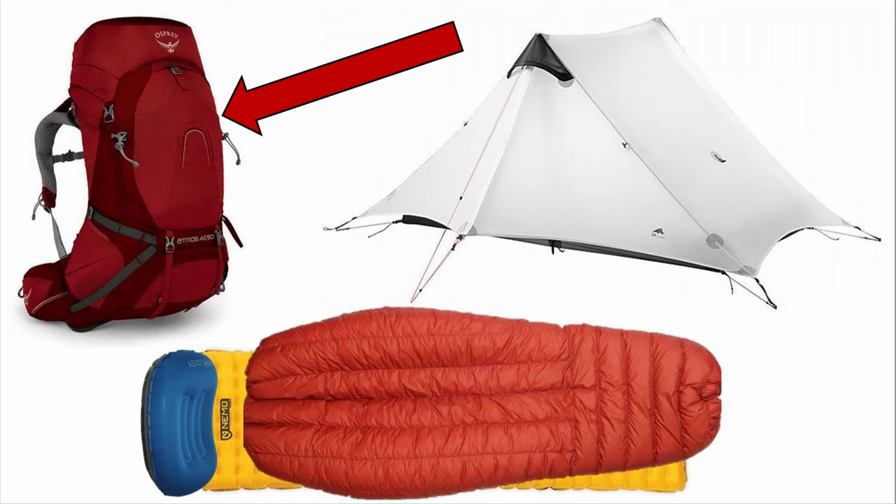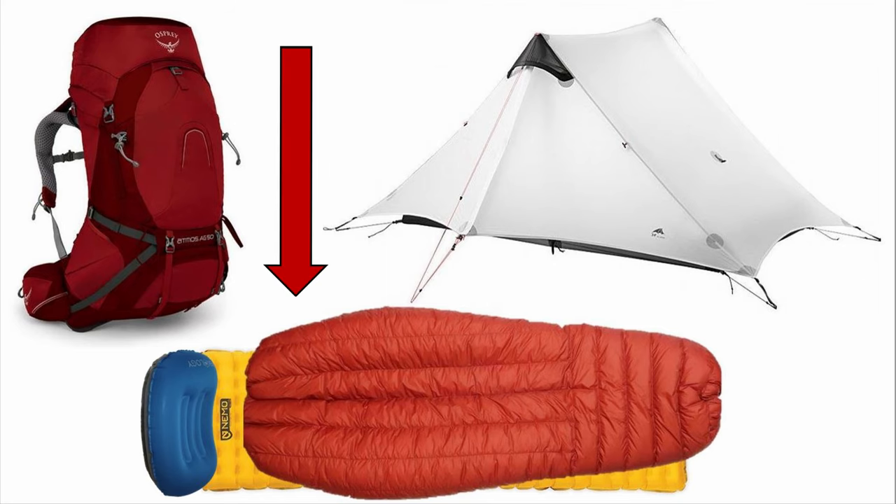The big three in backpacking equipment consist of your backpack, your sleep system, and your shelter. Last time I talked about backpacks; this time I'm going to be talking about my shelter, and next time I'm going to be talking about my sleep system. Your shelter basically consists of what is going to keep you and your stuff safe from the elements.